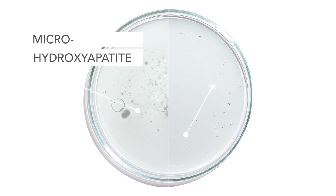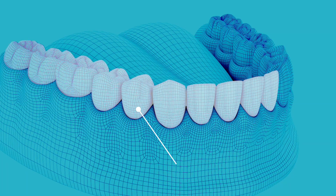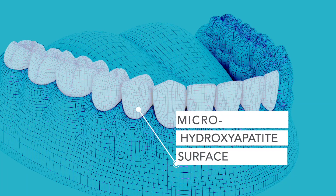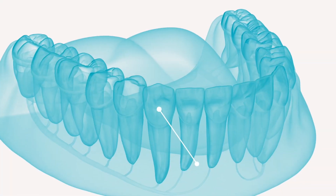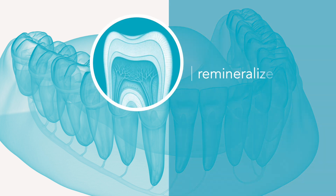Dentalman Pro contains not one, but two science-backed forms. Microhydroxyapatite is directed at the surface of the tooth to strengthen enamel, while nanohydroxyapatite penetrates deeper into the microscopic dental tubules to remineralize, reduce sensitivity, and whiten.